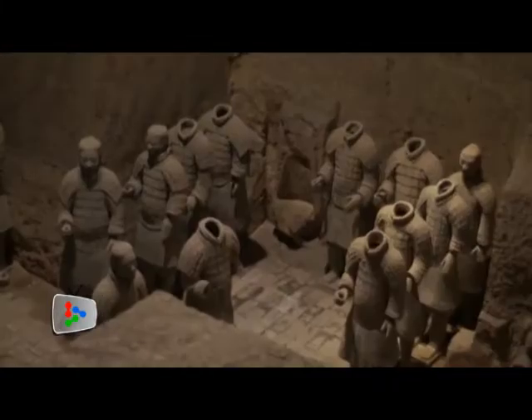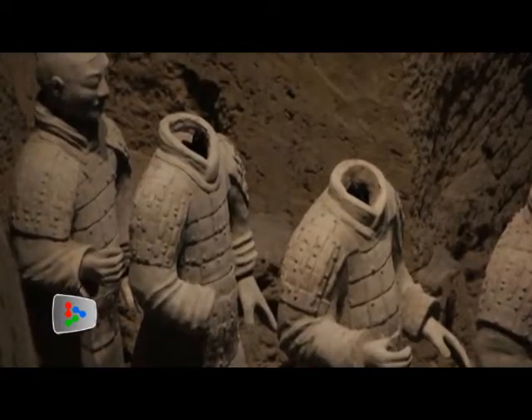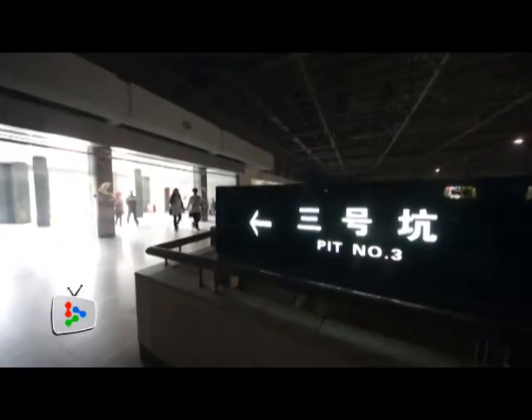In the same year, 68 figures forming the command system of the army were unearthed in pit 3, which covers an area of 520 square meters.